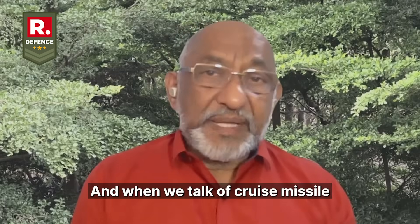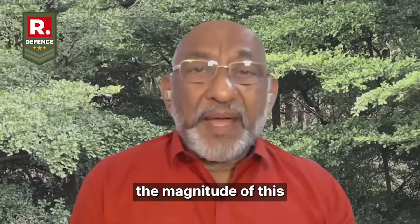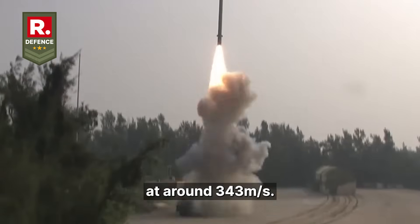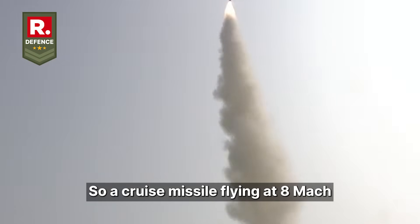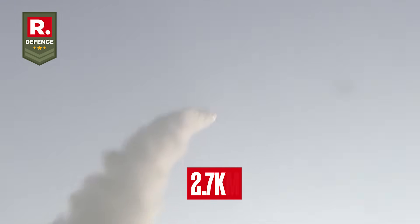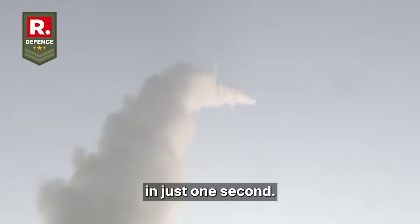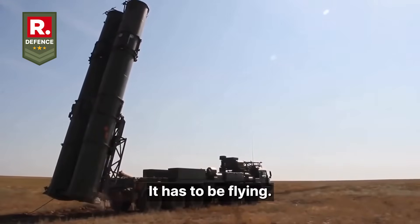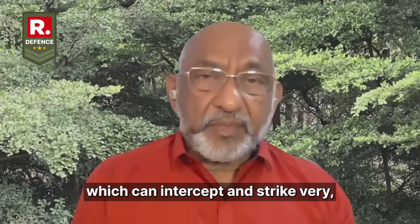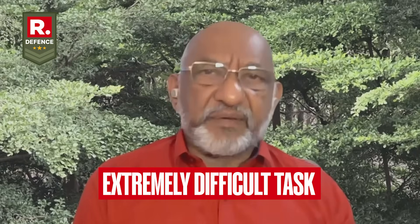When we talk of hypersonic cruise missiles flying at Mach 8 speed, just consider the magnitude: sound travels in air at around 343 meters per second, so a cruise missile at Mach 8 is traveling almost 2.7 kilometers in just one second. Having an anti-missile defense system that can intercept it means the enemy also needs a similar or better hypersonic missile. That is a very, very — extremely — difficult task.